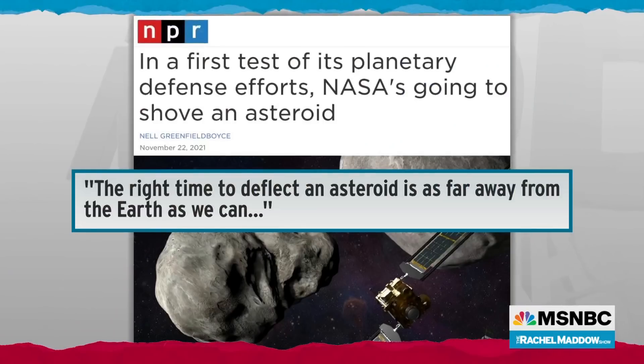To quote NASA's Planetary Defense Officer Lindley Johnson: the right time to deflect an asteroid is as far away from the Earth as we can. Who better to talk to about this than Bill Nye, CEO of the Planetary Society, also known as the Science Guy. Bill, great to see you tonight in an area of deep expertise for you. What is the aim here — that we're going to deflect asteroids headed for Earth so that they miss us?